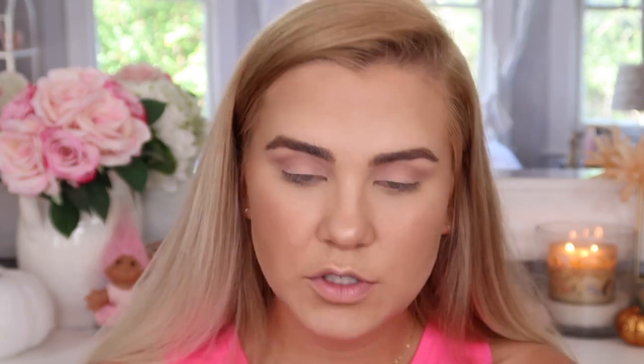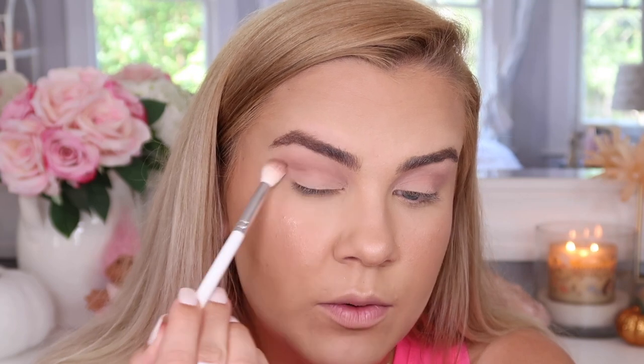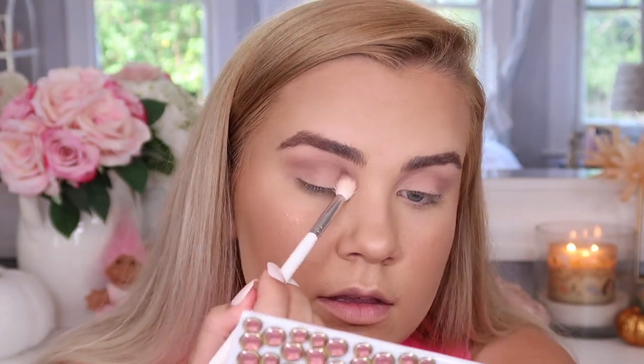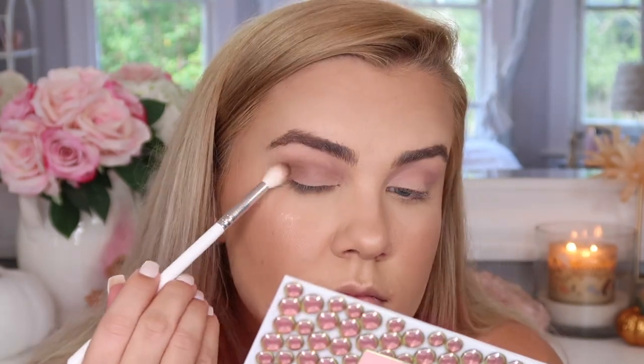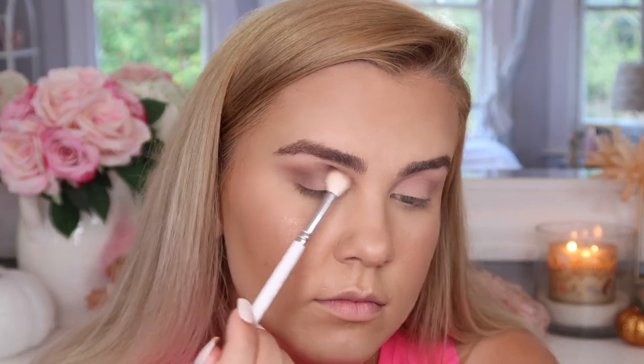Now I'm going to use the same brush and go into the shade Bowie, putting it in the crease but keeping it a little bit lower and also building it up in the outer corner. I'm working super slow — each time I lightly dip in I'm tapping off because I don't want to go overboard. It's a very cool-toned shade — kind of like a gray but with a slight hint of brown, very smoky either way. You can see the difference between the eyes — this one has Bowie and this one does not.